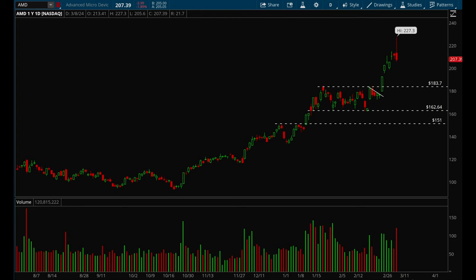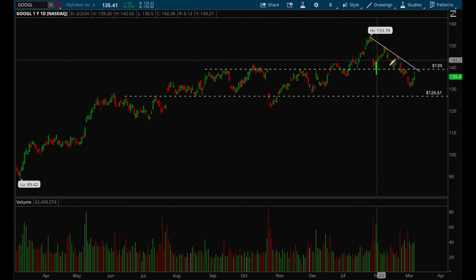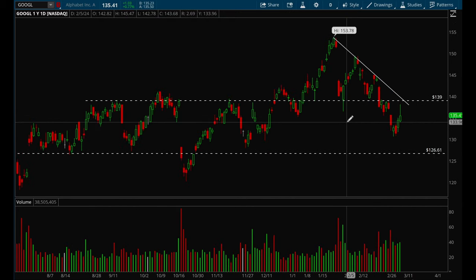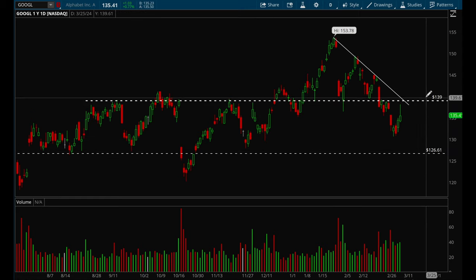Google has been pretty sloppy this year — it did try to get a nice bounce this week but not the best close on Friday. I think for now we're just going to be stuck in chop again for quite some time. Until we break that 139 level I wouldn't get bullish on Google, and until we lose that 126 level I wouldn't get too bearish.